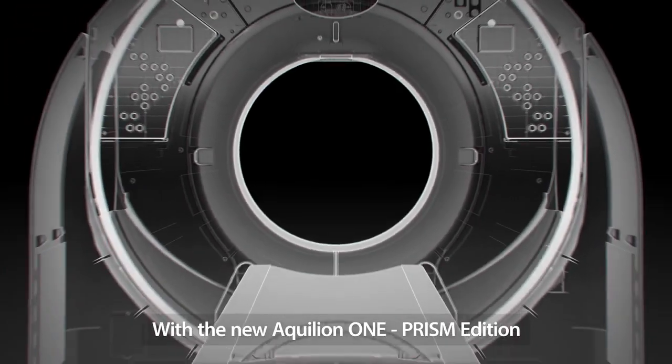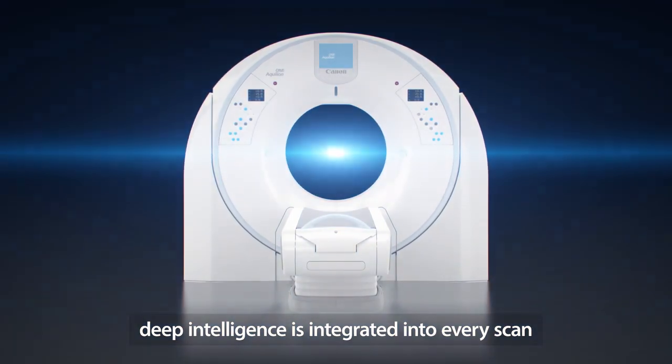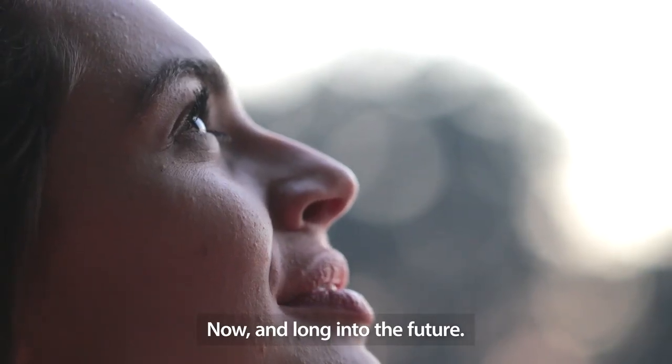With the new Aquilion One Prism Edition, Deep Intelligence is integrated into every scan for every patient. Now and long into the future.